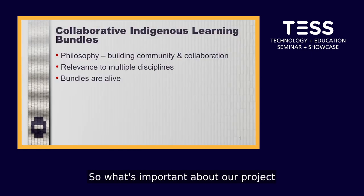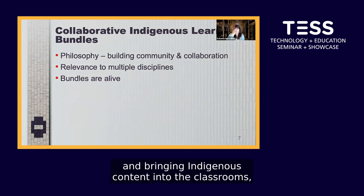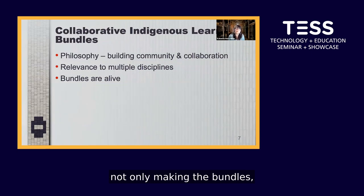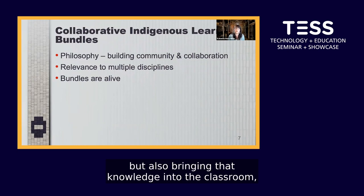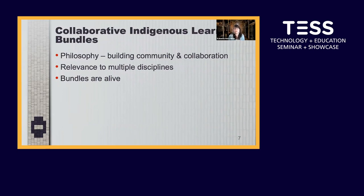What's important about our project is the issue of collaboration. This project centers on building a community around not only making the bundles, but also bringing that knowledge into the classroom, and afterwards sharing how that went in each classroom. This whole project is centered on this idea of collaboration.